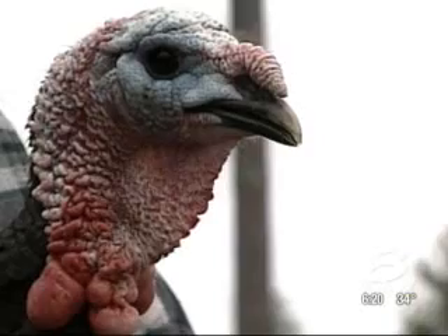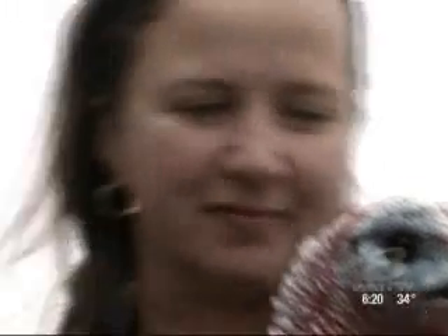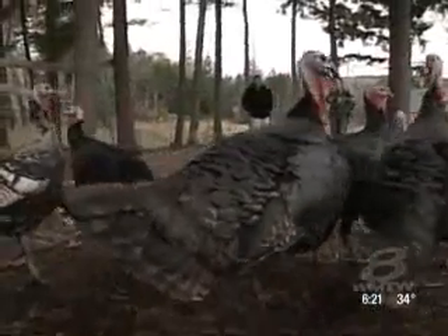On her farm here in Farmingdale, Johanna Moore likes to believe that with each of these heritage turkeys she rears, she's protecting a piece of the past. 'For me, I'm just kind of trying to do my little part in preserving a breed, do something that I really love.'